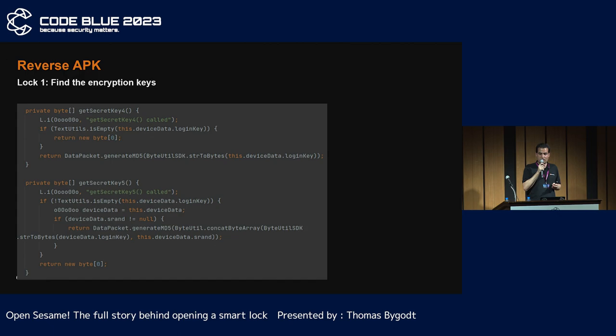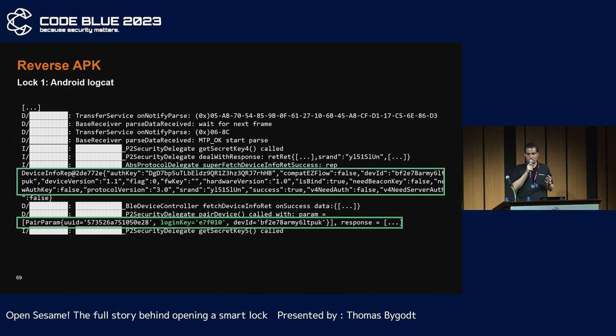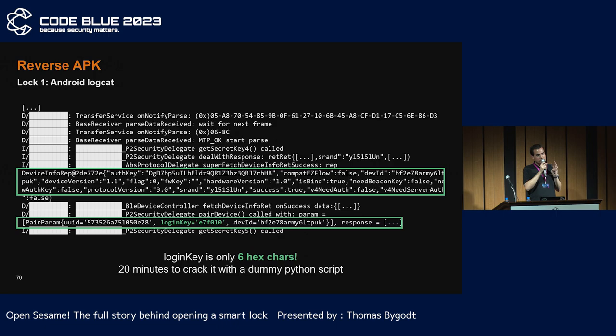Once the logs were reactivated, two functions are called to generate the encryption key: GetSecretKey4 and GetSecretKey5. Both functions are very simple, using the MD5 of data to generate the key. For the first key, it uses only the login key. For the second, it adds an Srand token that probably comes from the log. The reactivated log contains all the information we need — the Srand comes from the log. The most important thing is the login key, which is really short: six hexadecimal characters. It's very easy to brute-force. With a very simple Python script, I recovered the key in less than 20 minutes.